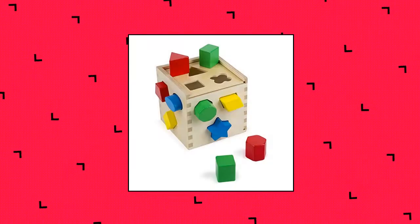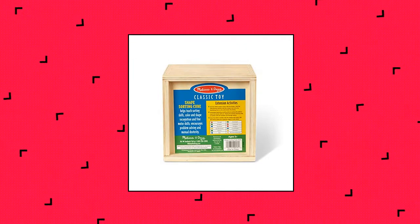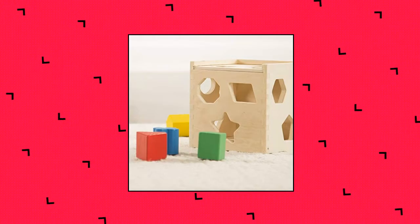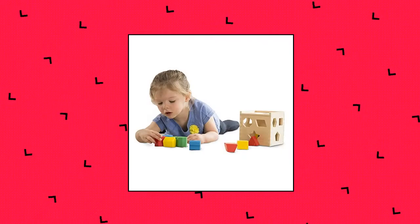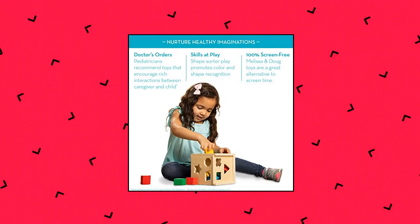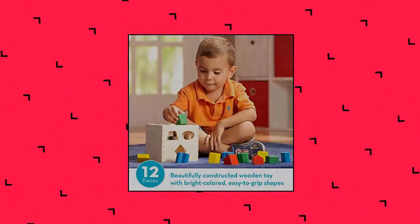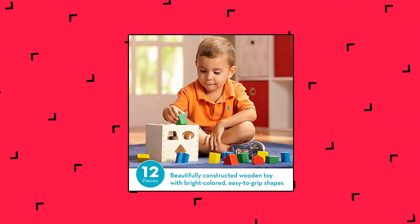Melissa & Doug Shape Sorting Cube: a beautifully constructed classic wooden toy with 12 bright colored, easy-to-grip shapes. Each shape is designed to fit through a matching hole on the wooden cube. This ever-popular shape and color activity is sure to engage children. Made to last, this colorful toy for toddlers and preschoolers promotes color and shape recognition and problem-solving skills.